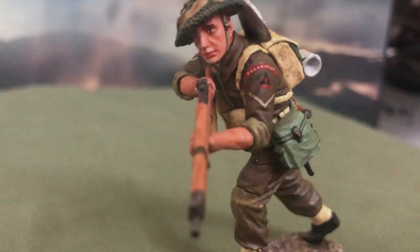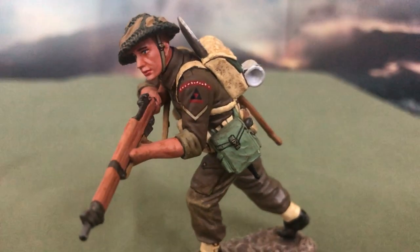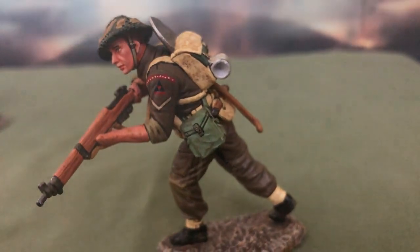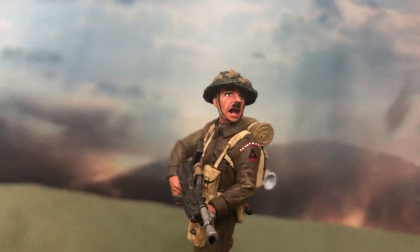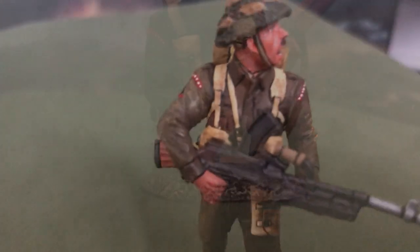Above the insignia there is a tab meant to identify the soldier's regiment. However, I can't really tell which specific outfit these soldiers are from, as it isn't clearly written. That said, this is honestly a plus, as it leaves the soldier's regiment open to interpretation, allowing them to be used in a larger variety of dioramas and not limited to a specific regiment.